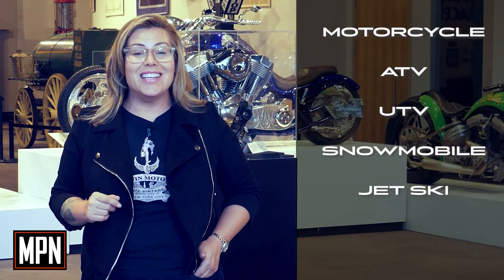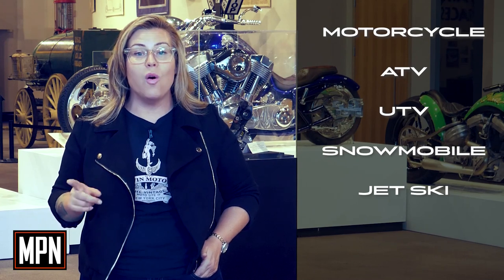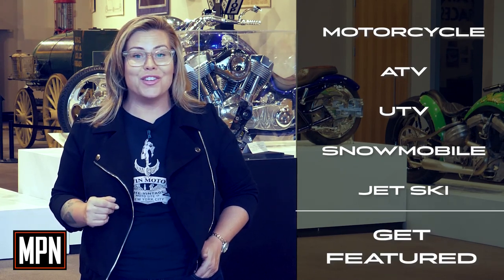Now you know what to get me for my birthday! If you have a motorcycle, ATV, UTV, snowmobile, or jet ski you'd like to see featured, please email MPN Editorial Director Greg Jones at gjones@babcox.com. Thanks for watching — we'll see you guys next time.